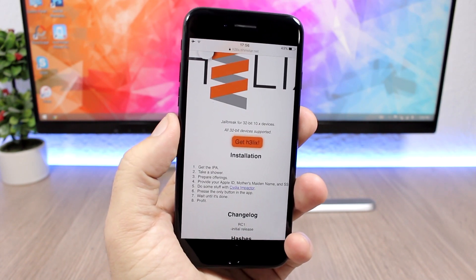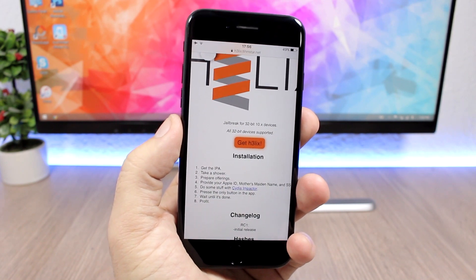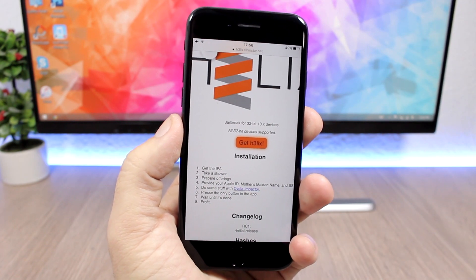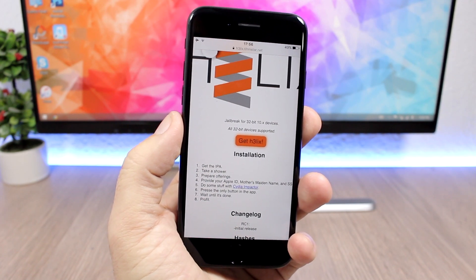If you have a 64-bit device, don't be disappointed. Probably very soon we will have a jailbreak for 64-bit devices on iOS 10.3.3, and most likely for iOS 11.1.2 as well.